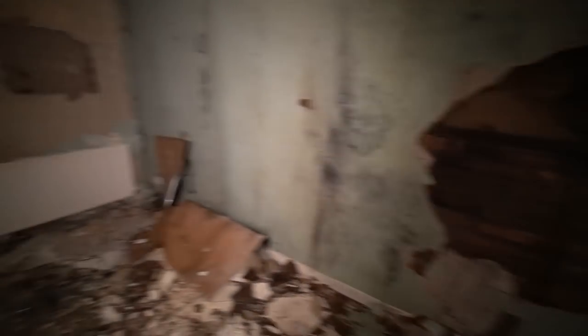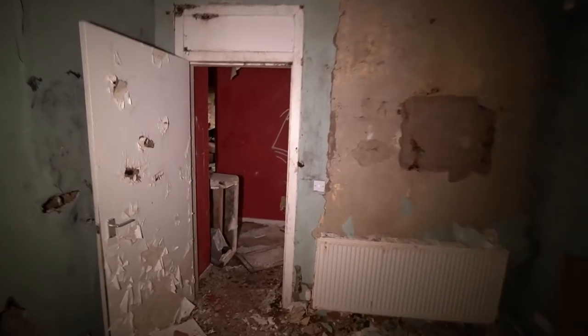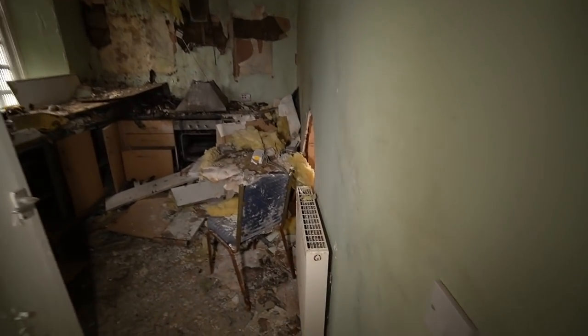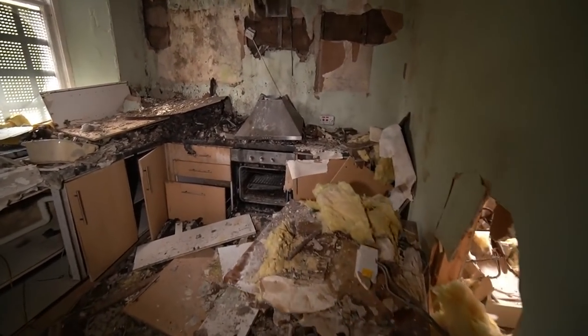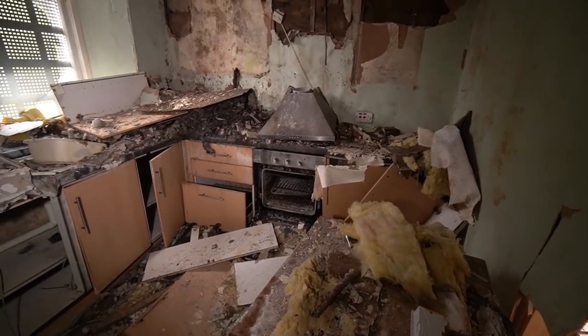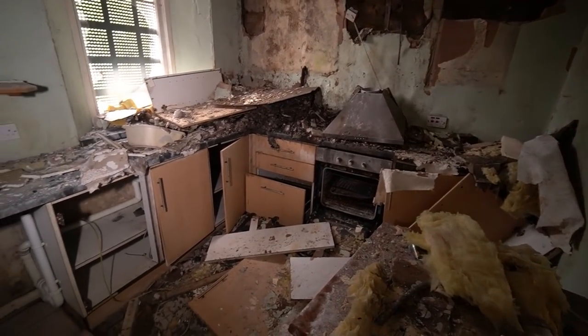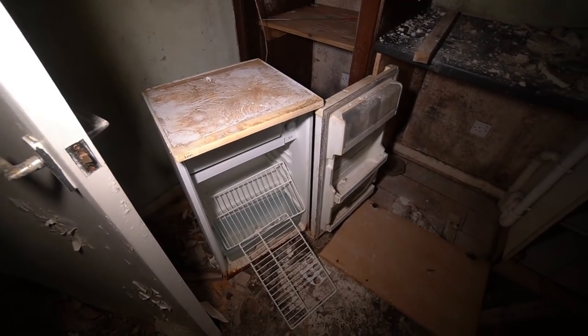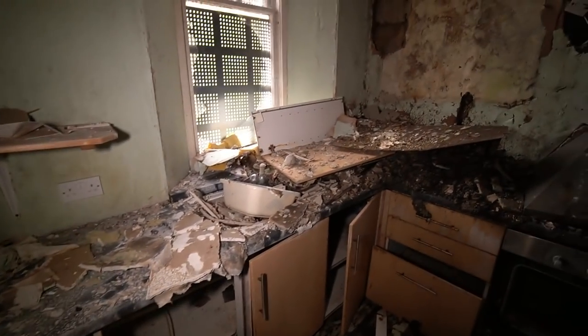'Warning: these premises are protected by Trust Care Security.' Well they need to have a word with themselves — they're doing a cracking job. I just walked straight in here off the street with no hassle. Oh wow, look at this kitchen — a bit random. Still got the oven, cooker, and still got a fridge. All empty though — maybe this is where the security used to chill out.